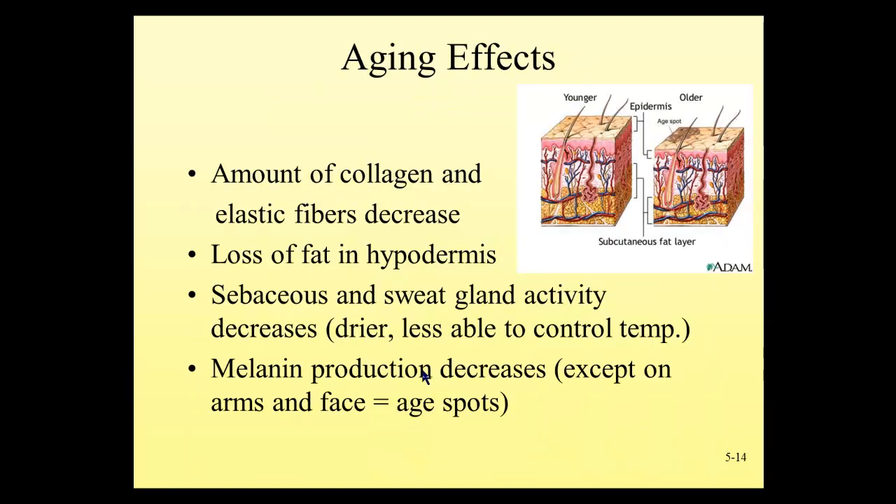As we age, we find several changes in the skin. The protein fibers in the dermis and hypodermis break down, causing the skin to become less elastic, saggy, and wrinkled. We also lose fat in the hypodermis, contributing further to wrinkling and a loss of insulation — which is why elderly individuals may keep their homes at 80 degrees and still wear a sweater. Sebaceous and sweat gland activity decreases, making skin drier and reducing the ability to control temperature. Melanin production also goes down, causing hair to turn white and skin to lighten. We may also see abnormal melanocyte activity causing age spots or new moles to appear on the body surface.